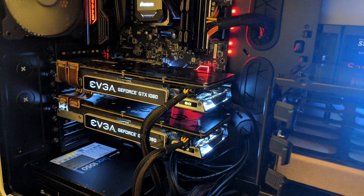Gotta love a super beefy build like this. And also a good job with cable management all around — with all the monitors and all the gear, that is a really, really clean desktop.